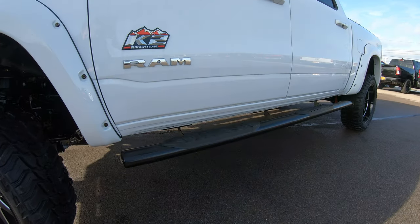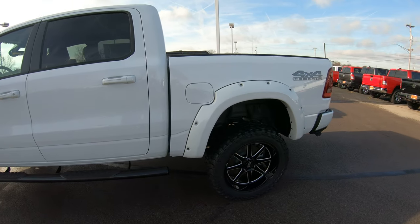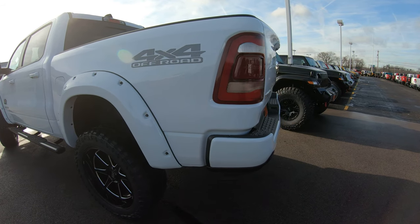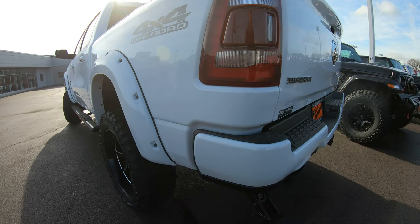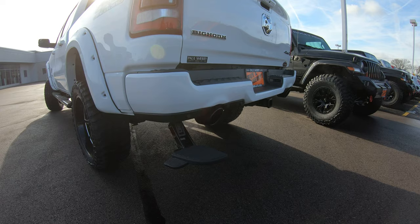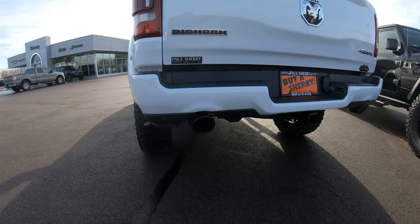There's a blacked-out step-up bar located right here on the side. This vehicle does have four-by-four and the off-road package from the factory, which gives you some cool features. One of the cool ones is the step-up bar — you simply push it down with your foot and you can easily get up into the bed. When you're done with it, give it a kick and it slides right up in there.